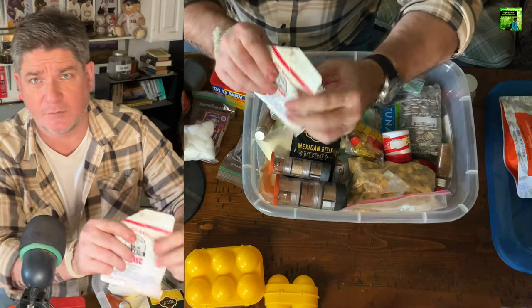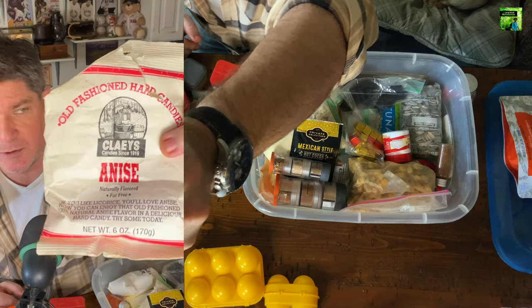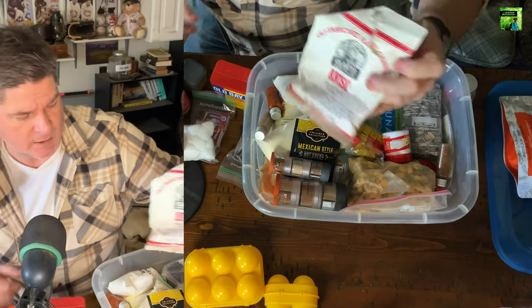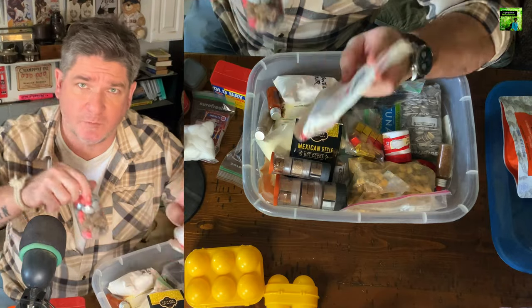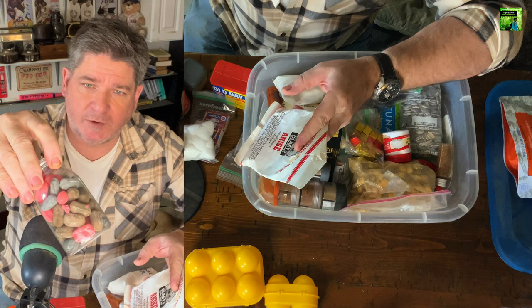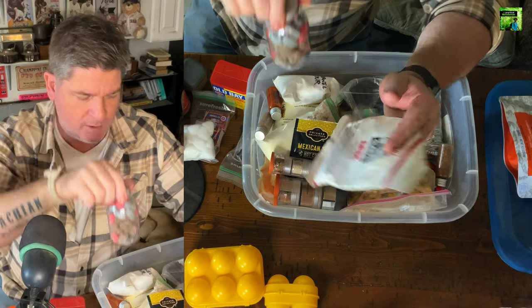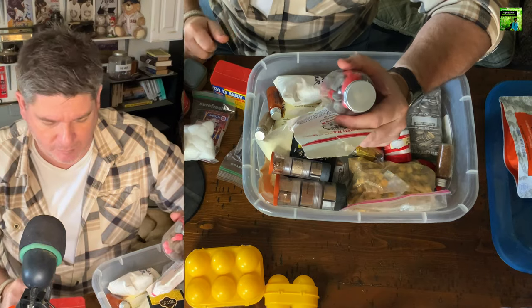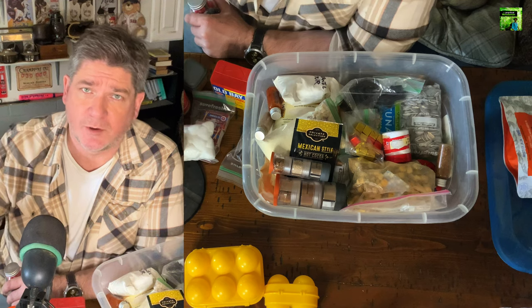Old-time candies. I like these old-timey candies — Clay's hard candies. I recently moved a bunch out of the packaging and put them in a couple of these plastic jars. As I need them, I just get five or six out, put them in a little bag, and take them on backpacking trips or road trips. That's another thing all this stuff is good for — road trips.